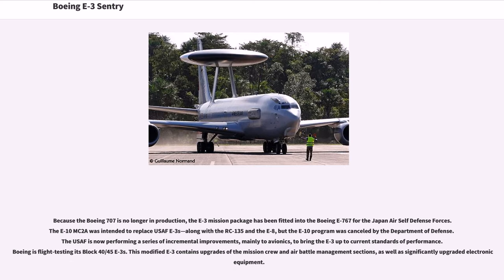Because the Boeing 707 is no longer in production, the E-3 mission package has been fitted into the Boeing E-767 for the Japan Air Self-Defense Forces. The E-10 MC-2A was intended to replace USAF E-3s, along with the RC-135 and the E-8, but the E-10 program was cancelled by the Department of Defense. The USAF is now performing a series of incremental improvements, mainly to avionics, to bring the E-3 up to current standards of performance. Boeing is flight-testing its Block 40-45 E-3s.